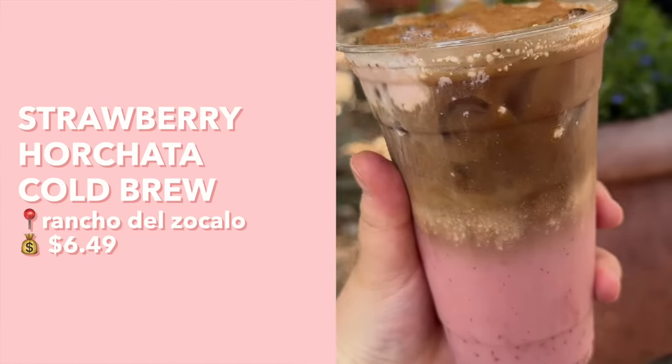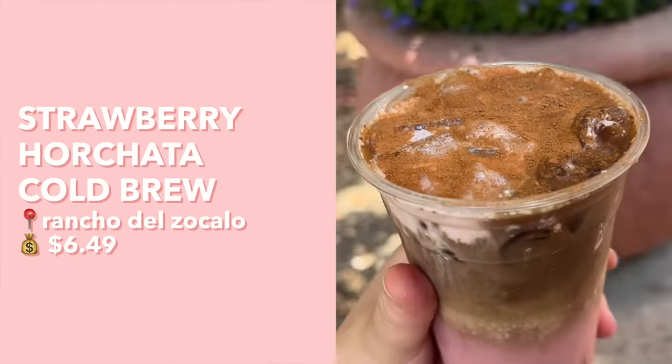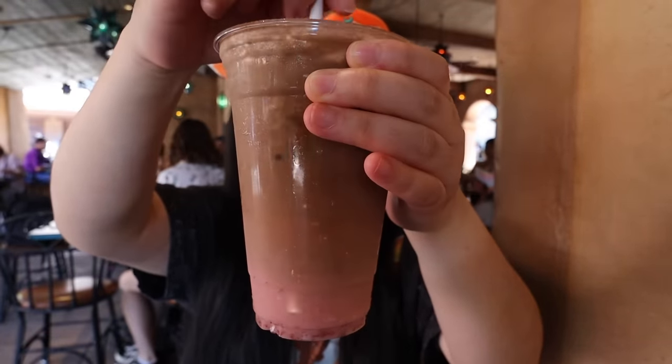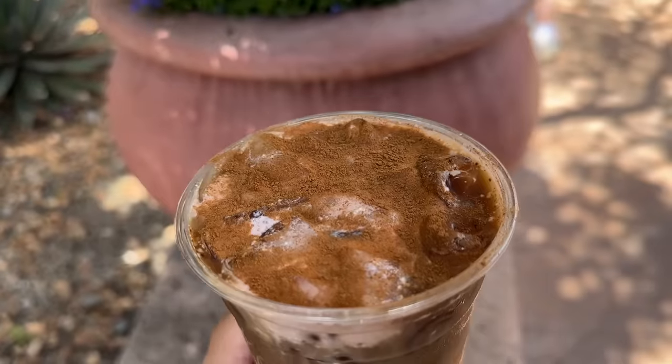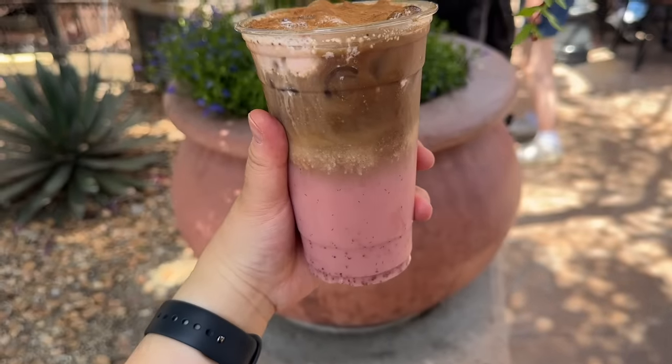The strawberry horchata cold brew has strawberry horchata on the bottom, cold brew on top, and strawberry cold foam with cinnamon. The strawberry with coffee combination is very unique — the strawberry flavor is actually really strong. In most cold brews the coffee flavor is so strong that other flavors get muted, but here the strawberry really comes out and almost mutes the cinnamon flavor. I'm not sure I love the strawberry plus coffee plus cinnamon combination. I can't say it's as good as the horchata cold brew, and I really hope they bring that one back.